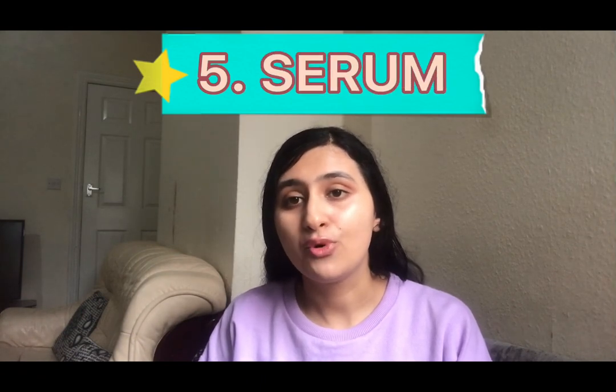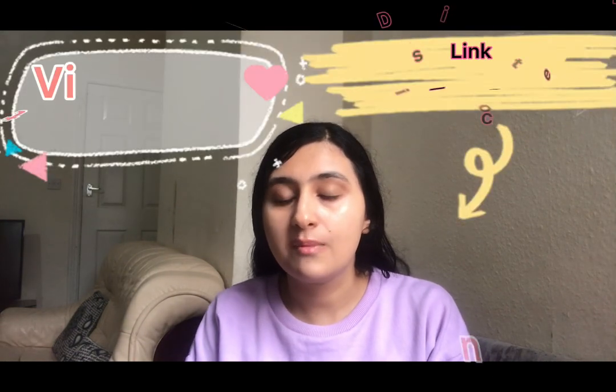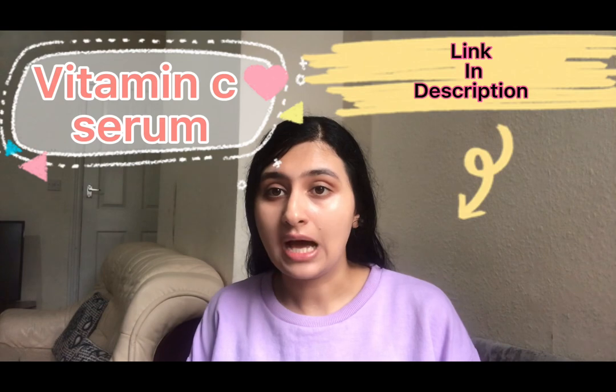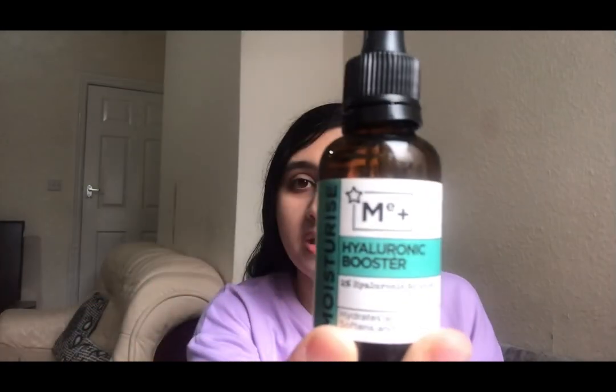Number five is serum, which is also optional. Since dry skin is more prone to wrinkles and fine lines, if you want to avoid that you can use serums like retinol serum, or if you are in your teens or twenties you can use vitamin C serum, or you can use hyaluronic serum. Hyaluronic serum provides moisture and hydration to your skin. I personally use the Me Plus hyaluronic serum, which is very good — it provides moisture, hydrates, and plumps the skin.